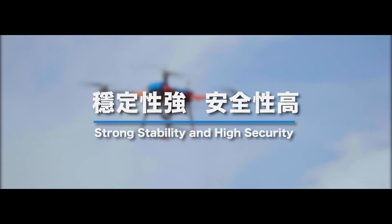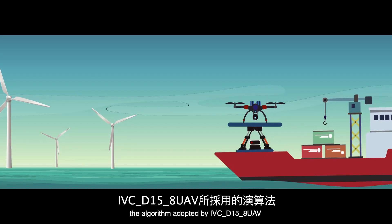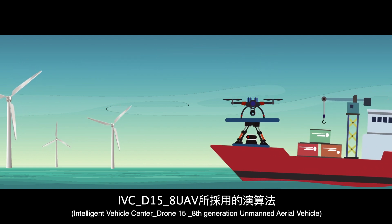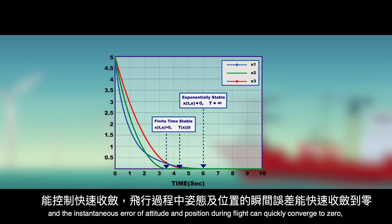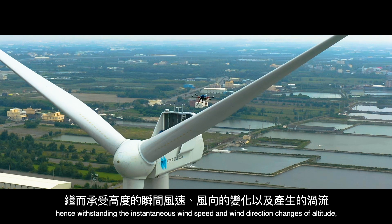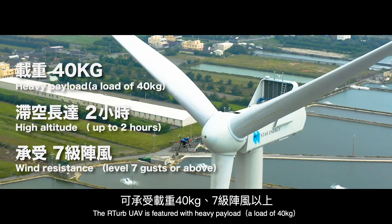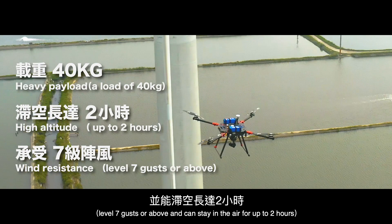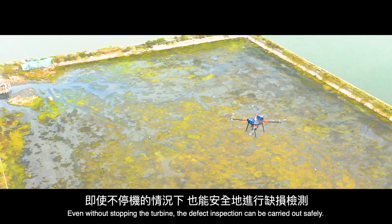Strong stability and high security. Contrary to current inspection systems which require complicated path planning, the algorithm adopted by the IVC D-158 UAV — Intelligent Vehicle Center, Drone 15, 8th Generation Unmanned Aerial Vehicle — can control rapid convergence, and the instantaneous error of altitude and position during flight can quickly converge to zero. Hence, withstanding instantaneous wind speed and wind direction changes and generated vortexes, the R-TURB UAV features heavy payload of 40 kg, extended range and high altitude, even under harsh conditions such as level 7 gusts or above, and can stay in the air for up to 2 hours. Even without stopping the turbine, defect inspection can be carried out safely.